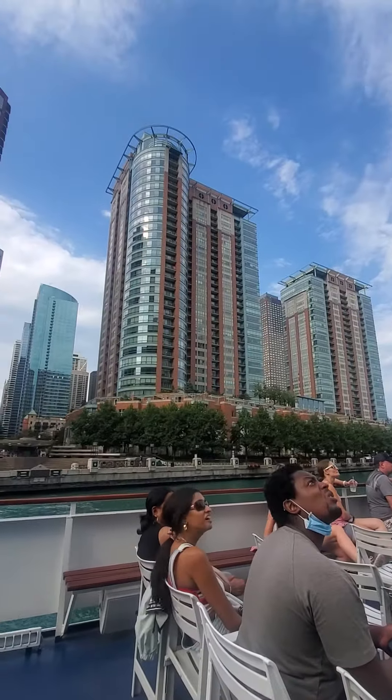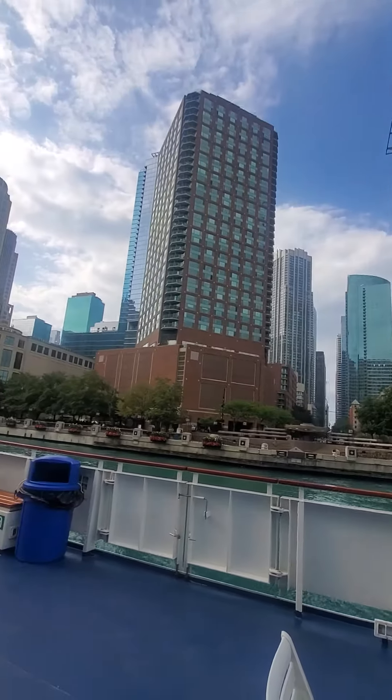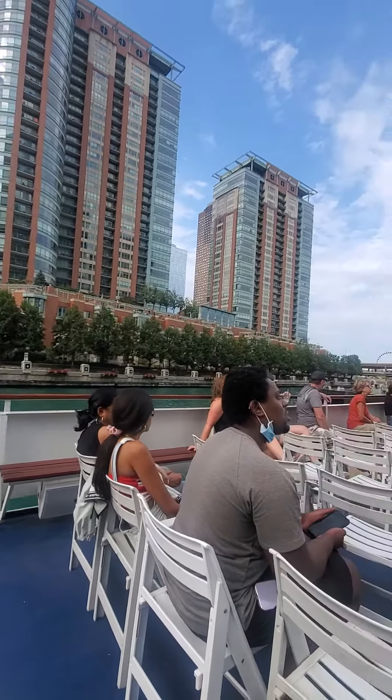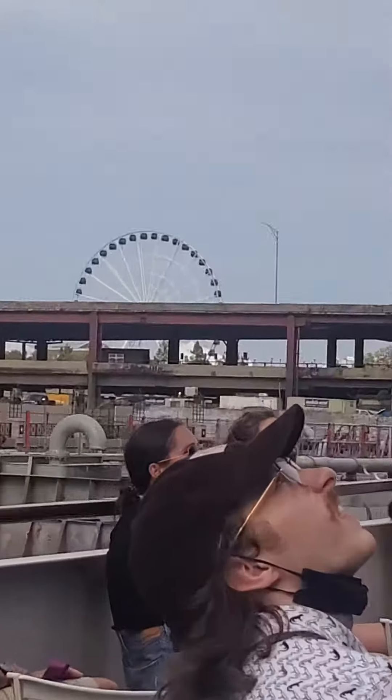This is the other building in Chicago that has two mass dampers. All the way at the top of the tall tower — huge water tanks. When the wind starts blowing the tower off to one side, the water tanks on the windward side fill up with water to stabilize the building.